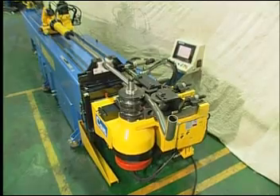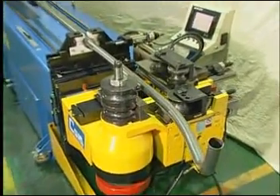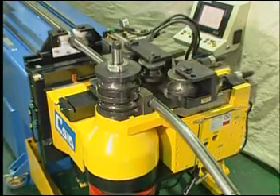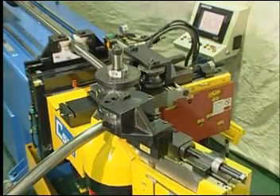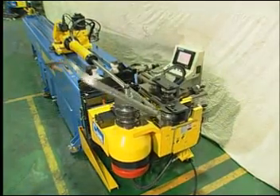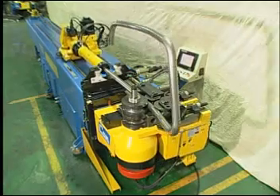All rolling and bending procedures are done through computer control, which provides precision perfect results every time. With three axes, AC servo numerical control, and variant high speed and torque options, the TBRE can tackle most heavy duty demands with ease.